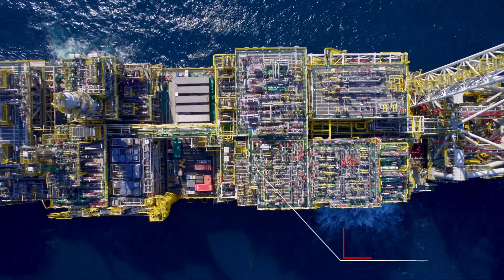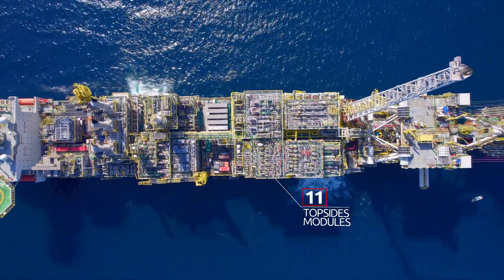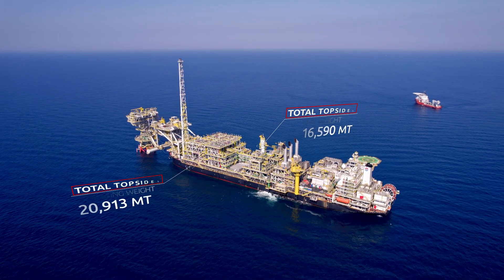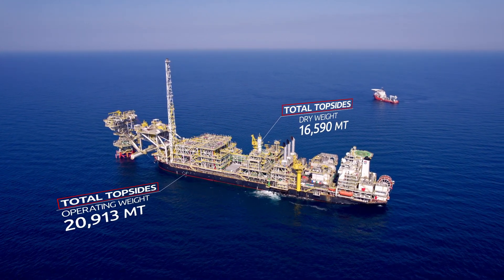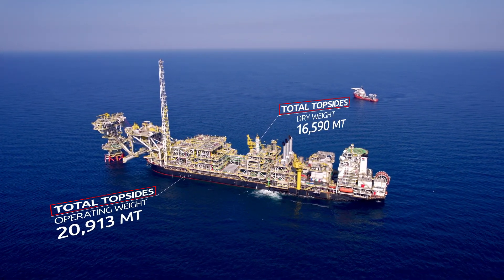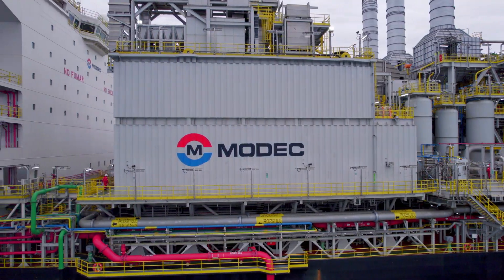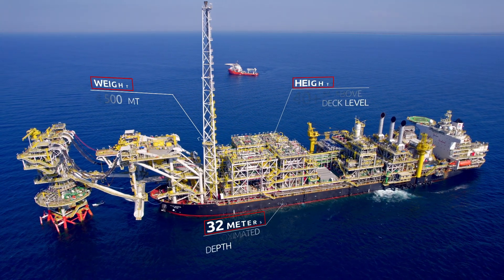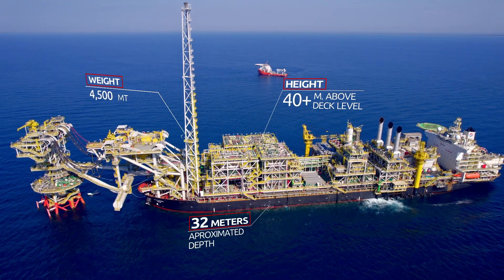The FPSO Miabte MV34 is outfitted with a variety of topside modules, a total dry weight of almost 16,600 metric tons and an operating weight of nearly 20,900 metric tons. The FPSO is installed offshore and attached to a disconnectable tower yoke at a design water depth of approximately 32 meters.